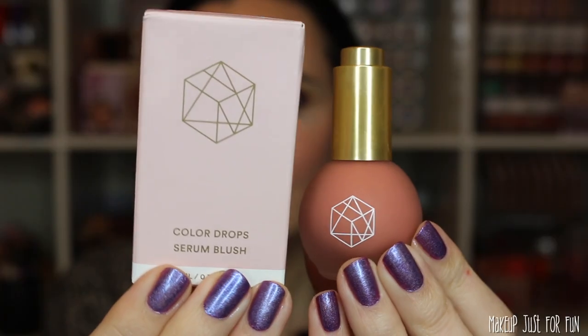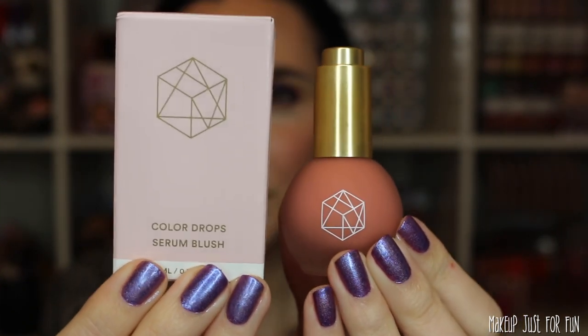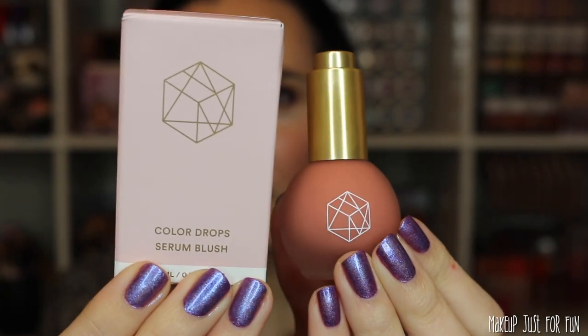First is the Color Drops Serum Blush — I think this is probably one of their most well-known items. I got the color Rose Milk. Here's a little close-up of the product and the packaging. This looks really cute, really sleek. Seems like a cool girl thing to have. I just reviewed the ColourPop Serum Blushes and a lot of people were asking for a comparison to these. Today is my first day testing these out so I couldn't make that comparison in the ColourPop video. But now I've tried it so that's pretty exciting.